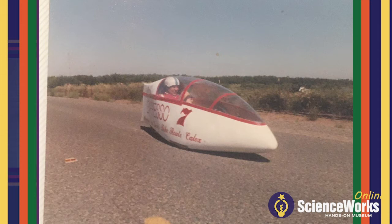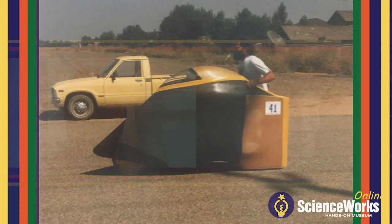The ASME — the mechanical engineers — had a competition for racing human-powered vehicles. We got involved in that, and I got involved in the very first year that they did it.